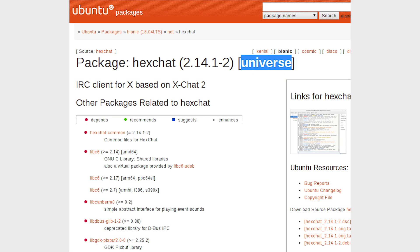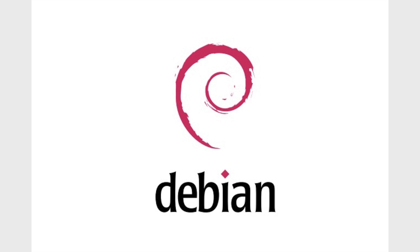Ubuntu splits software into three categories: Main, Universe, and Multiverse. The packages in the Main section get upgraded as often as necessary, patching bugs and security holes and adding new features. The packages in Universe are maintained by volunteers sometimes, if someone really wants to do it. Otherwise, they remain the same for the duration of an Ubuntu release. This means that some packages in Universe might have the same bugs and security holes for a long period of time. Most packages in Universe are not maintained by anyone. Packages in Multiverse are the ones that aren't free. Debian also splits software into three categories: Main, Contrib, and non-free. Packages in Contrib and non-free are partially or completely non-free software, as is the case for drivers and some audio codecs.